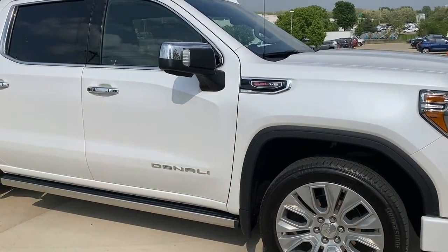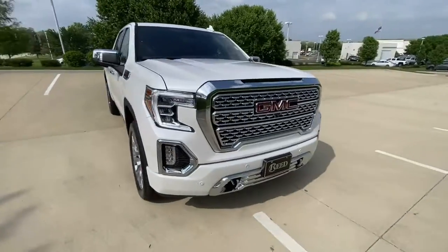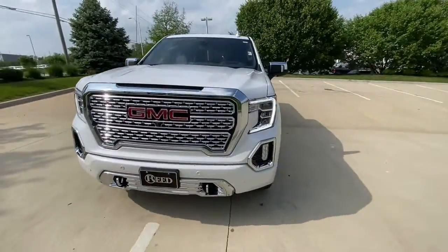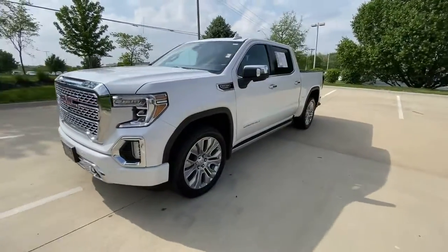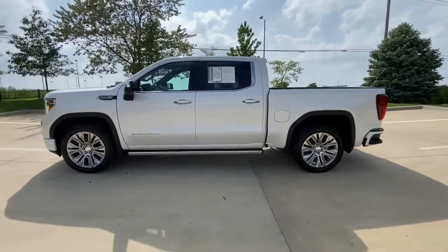Look no further than the 2022 GMC Sierra Limited. With less than 25,000 miles on the odometer, this vehicle provides excellent value. Take your passion for performance to the max in this powerful Sierra Limited.